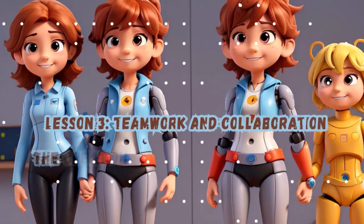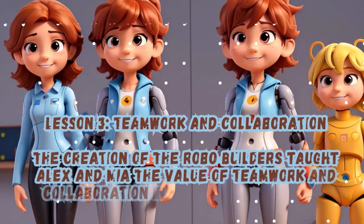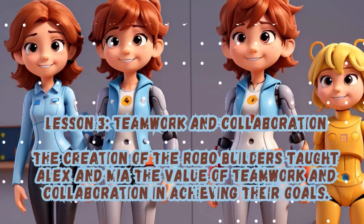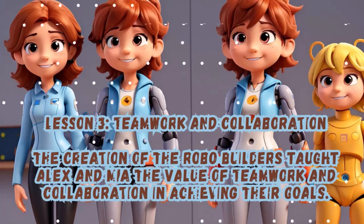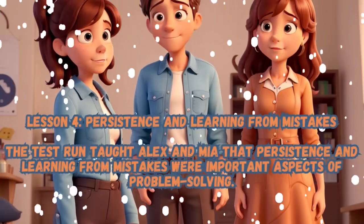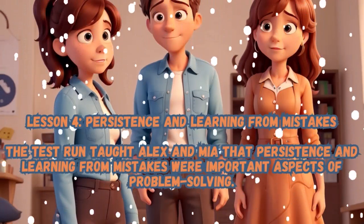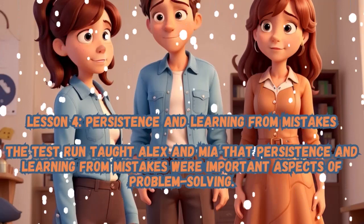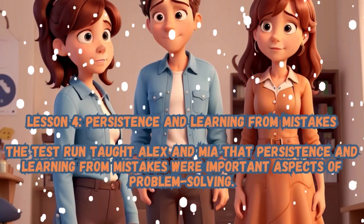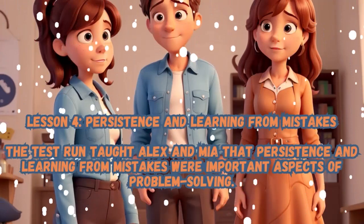Lesson 3: Teamwork and Collaboration. The creation of the Robo-Builders taught Alex and Mia the value of teamwork and collaboration in achieving their goals. Lesson 4: Persistence and Learning from Mistakes. The test run taught Alex and Mia that persistence and learning from mistakes were important aspects of problem solving.